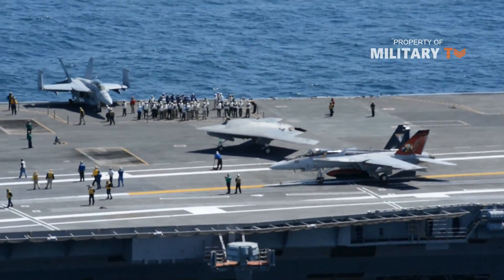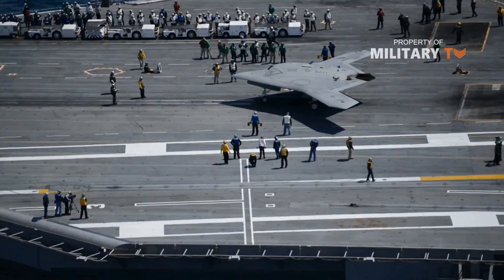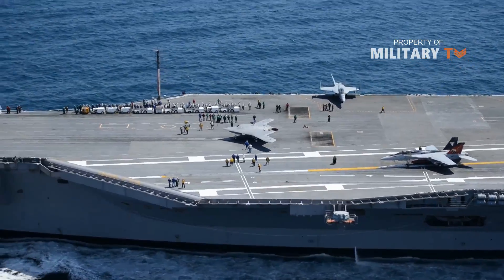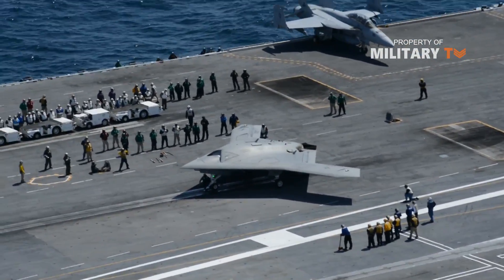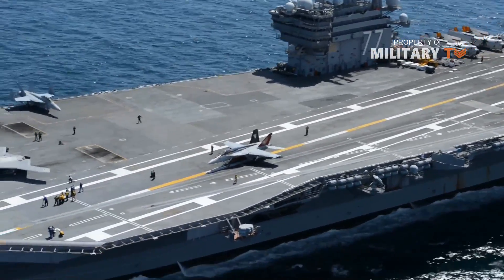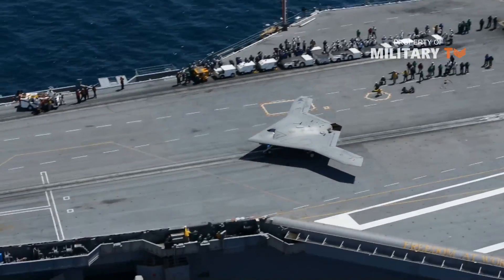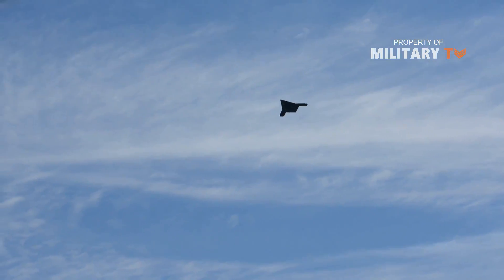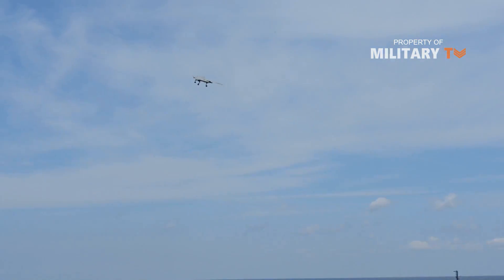The first flight test of the UCAS-D was conducted in February 2011. The first catapult launch of the X-47B was conducted at an onshore catapult facility at Naval Air Station Patuxent River in November 2012. The first at-sea test phase, involving a series of deck handling trials aboard the USS Harry S. Truman, was completed in December 2012. The carrier launch, recovery, and deck handling tests were also completed in December 2012, and the aerial refueling demonstrations were carried out in April 2015.